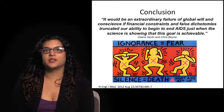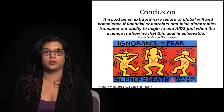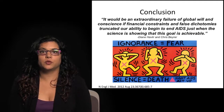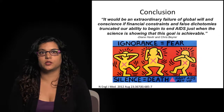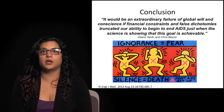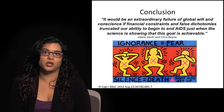In conclusion, it's an extremely exciting time in the field of HIV prevention science, particularly with respect to new ways of combining medications, approaches, and interventions together in combination prevention. However, I'd like to end with this quote by Diane Havlir and Chris Beyrer: 'It would be an extraordinary failure of global will and conscience if financial constraints and false dichotomies, such as divergences between prevention and treatment, truncate our ability to begin to end AIDS just when the science is showing that this goal is achievable.' Thank you very much for attending this World Medical School lecture.